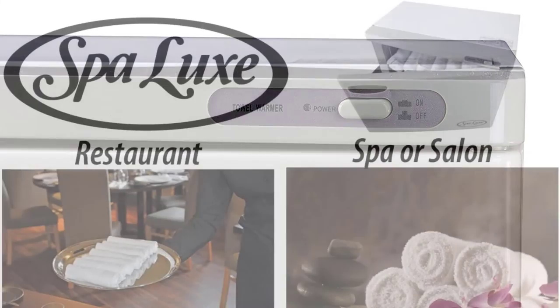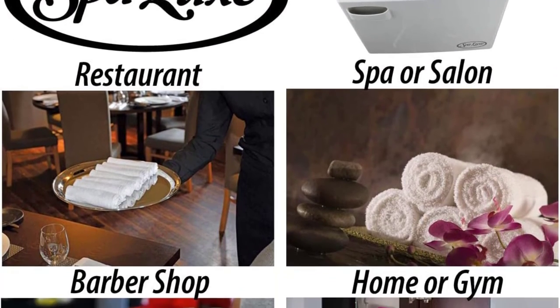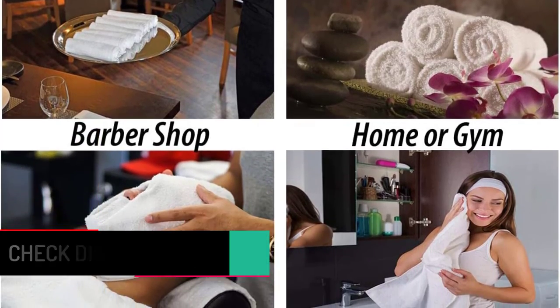The design looks stylish, and the door opens easily to allow pretty easy access to all 24 manicure-sized towels. The colors are nice and blend with most decor.